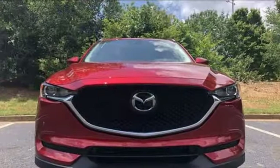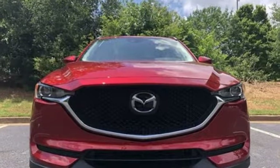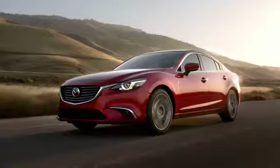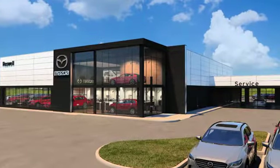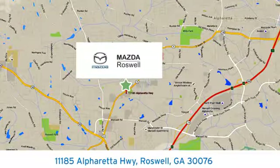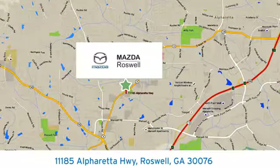For all the things that drive you, there's Mazda. Hurry in today and see it for yourself. For your cure for the common commute, visit today. We're conveniently located at 11185 Alpharetta Highway in Roswell, Georgia.